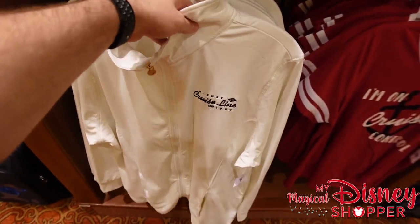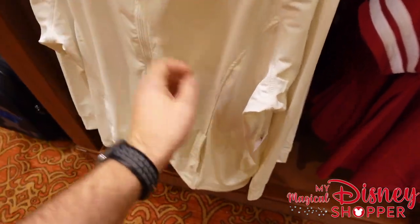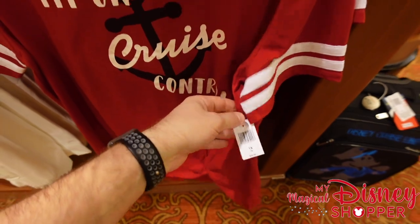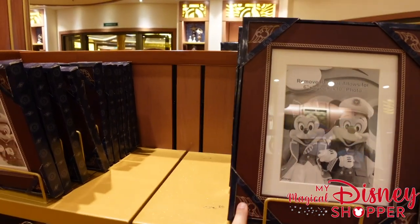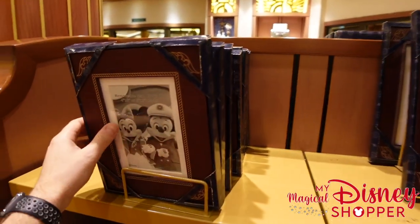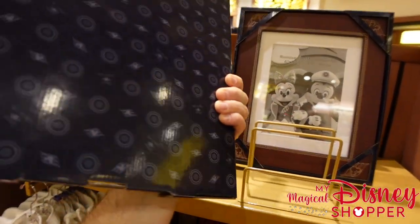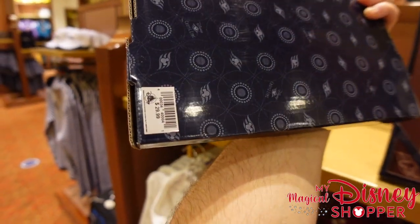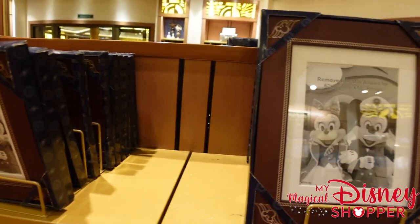The last few things in this shop: there's a zip-up sweatshirt with the Disney Cruise Line logo — good thickness and warmth — for $59.99. There's also an "I'm on Cruise Control" t-shirt I love. Then they have two different styles of photo frames in two sizes — an 8x10 and a smaller size — at $34.99 for the larger and $29.99 for the smaller, with a removable mat allowing two different photo sizes in either frame.